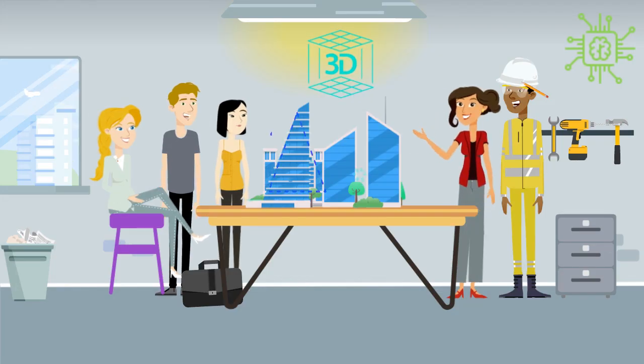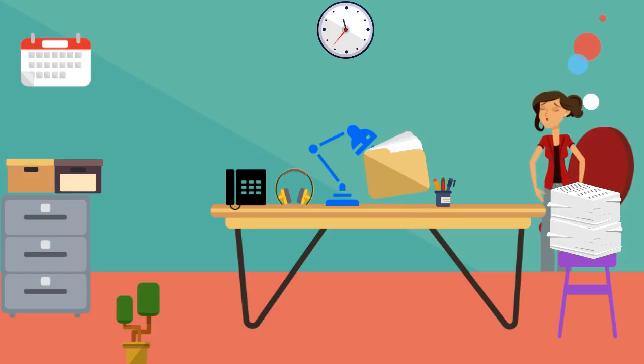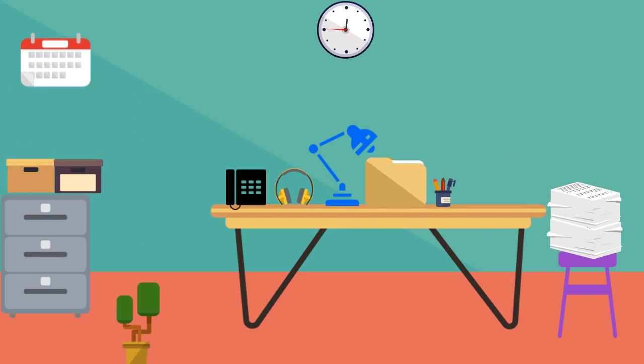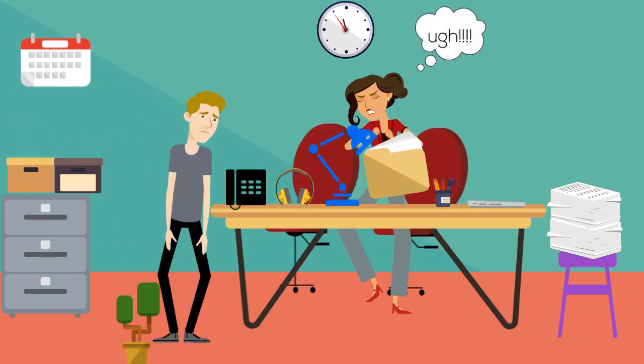Brenda works with her team to create 3D models and assemblies in SOLIDWORKS. Brenda spends 15 hours creating and saving each drawing per project. She'd rather spend that time making sure that designs meet customer expectations. This makes her so grumpy at work.